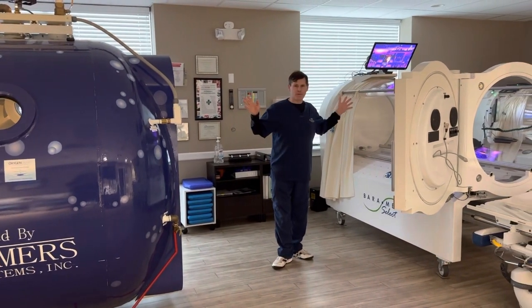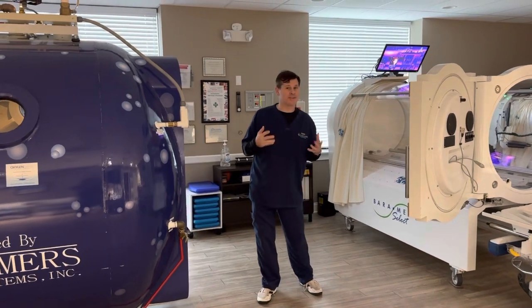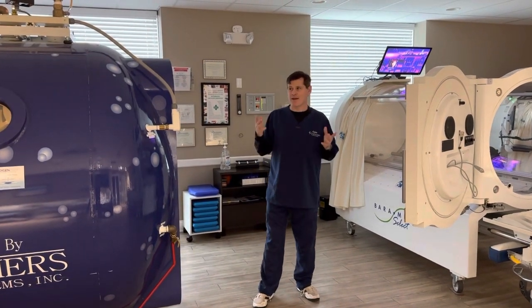TVs are available in both. The hardest part about hyperbarics, I joke, is what you watch on TV while you're there — and we kind of go from there.